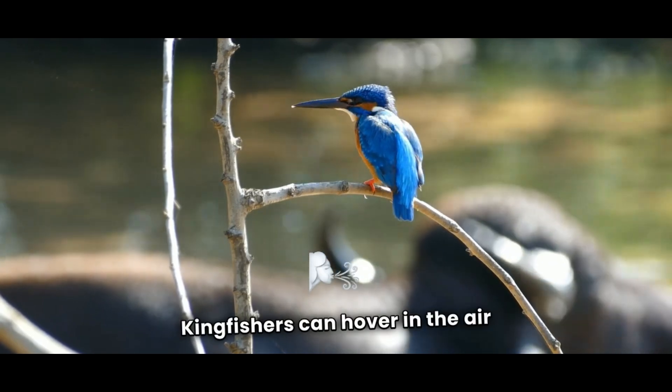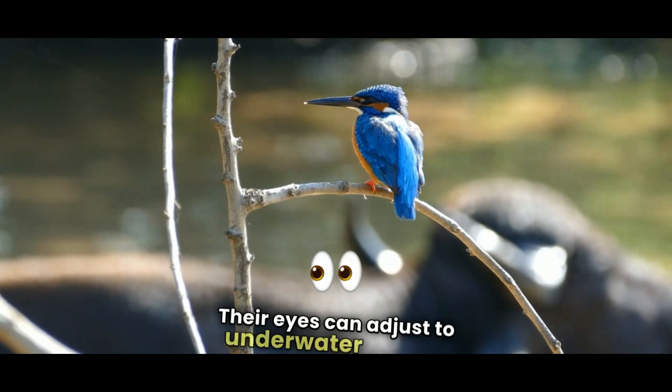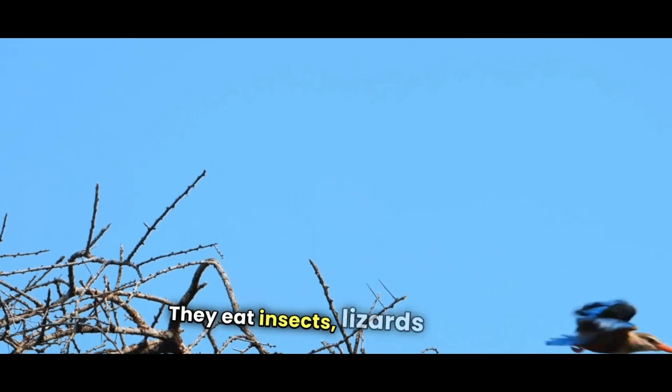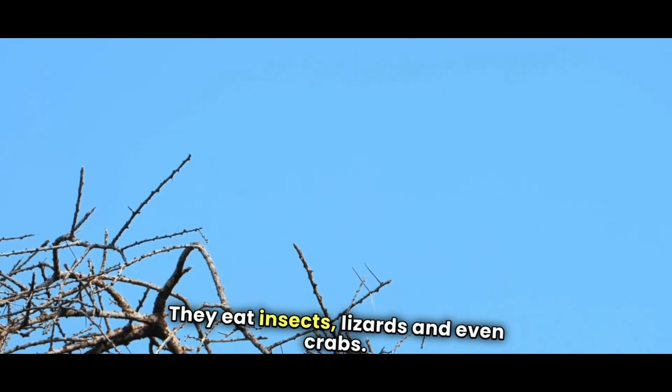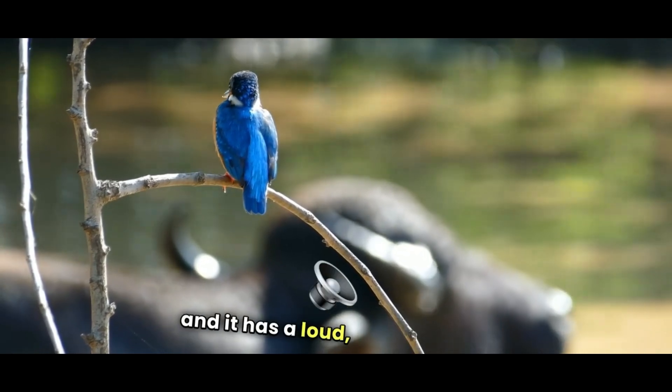Here are some jaw-dropping facts about kingfishers. Kingfishers can hover in the air like tiny helicopters. Their eyes can adjust to underwater vision. Some kingfishers don't eat fish — they eat insects, lizards, and even crabs. The largest kingfisher is called the kookaburra, and it has a loud, laughing call.